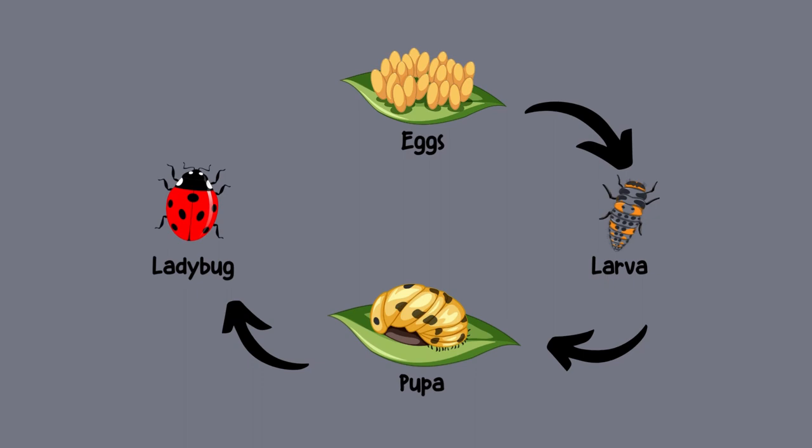They go through different stages of development which include Egg, Larva, Pupa, and Adult.